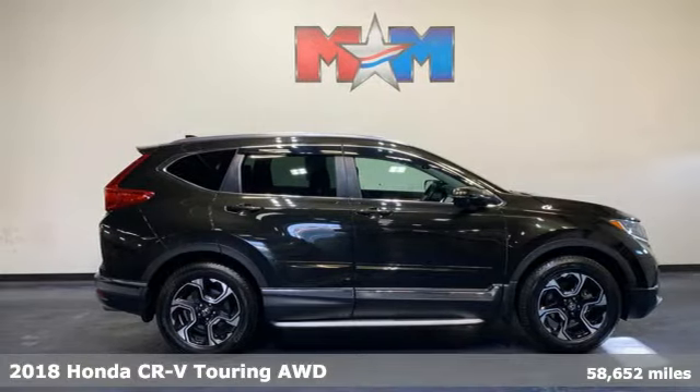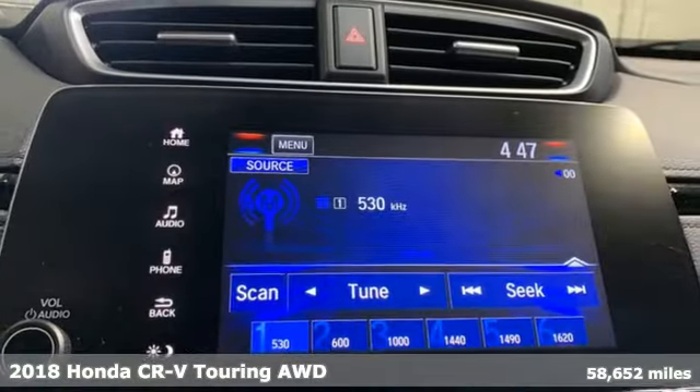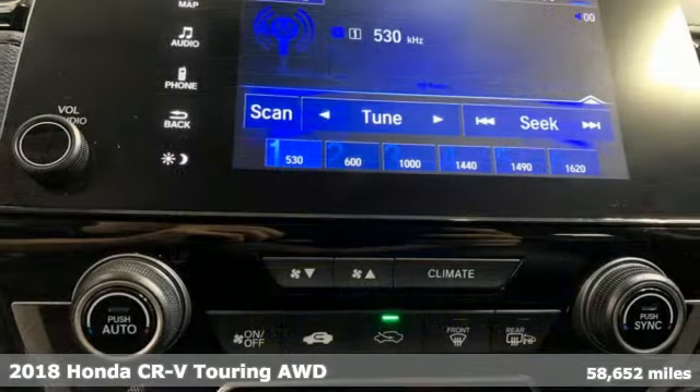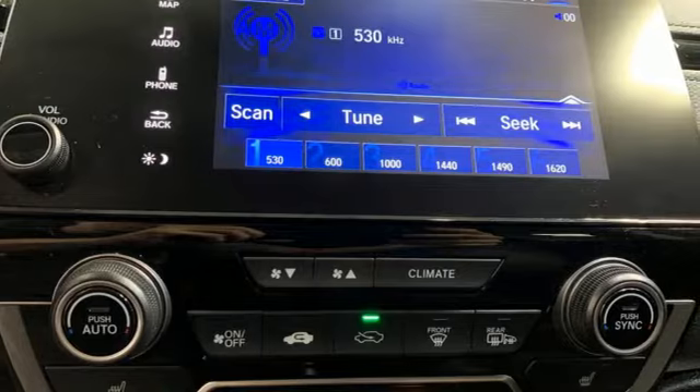Here's a 2018 Honda CR-V. Capability without compromise isn't a dream, it's a CR-V. A great vehicle is comprised of great features like these.